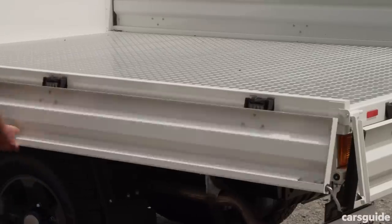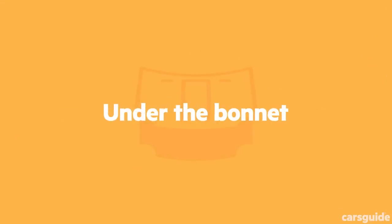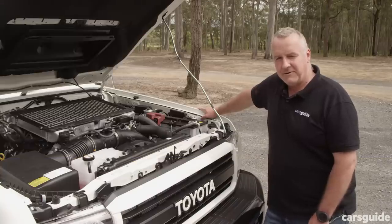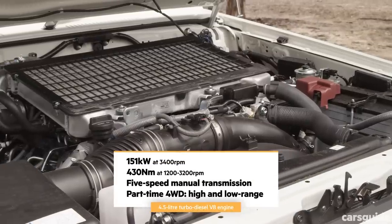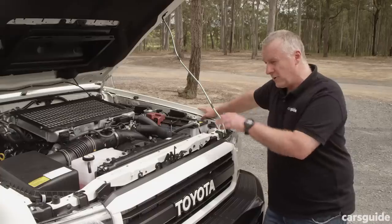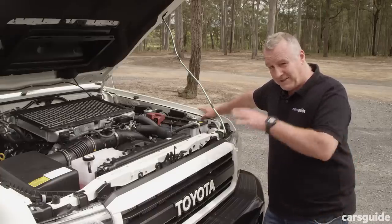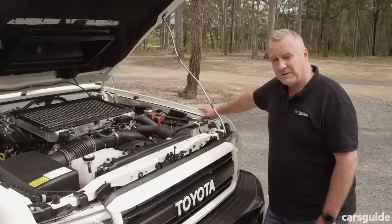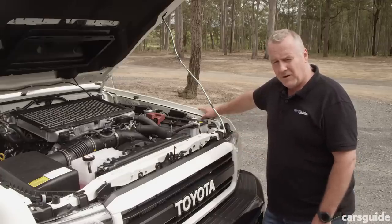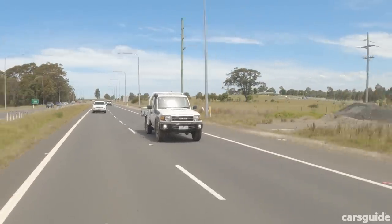All 70 series Land Cruisers have the 4.5-litre turbo diesel V8 engine, producing 151 kilowatts and 430 Newton metres. This engine is a real goer, and in combination with the five-speed manual gearbox you've got a hell of an off-road pairing. You also have front and rear diff locks and part-time four-wheel drive with high range and low range.